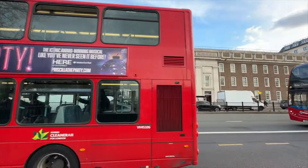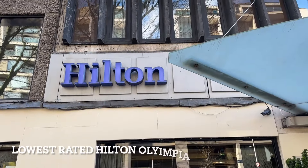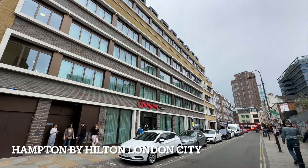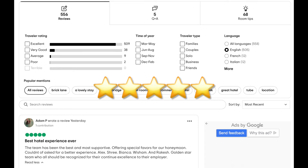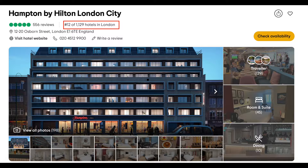Hi folks and welcome back to the channel. Today I'm in London and I'm going to review the top rated Hilton hotel in the city. Just a few weeks ago I stayed at the lowest rated Hilton so it seemed like a great idea to return and compare it to the best. The Hampton I'm staying at today boasts five star reviews and is ranked on TripAdvisor in 12th place out of over 1,000 hotels in the whole of London.